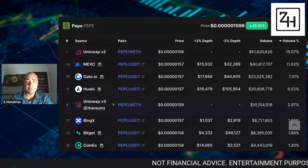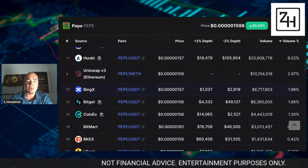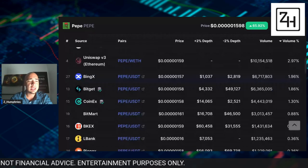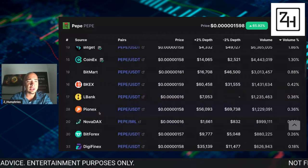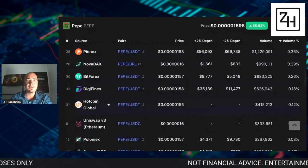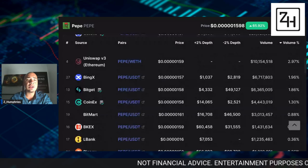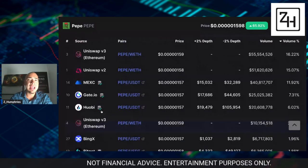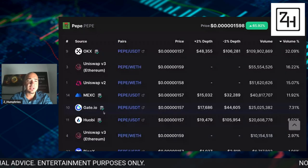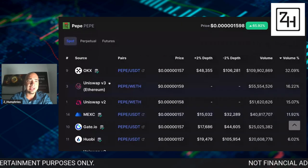It's also available on some smaller exchanges as well, depending on where you are in the world: BingX, LBank — which is one I've used in the past — HotCoin Global, Digifinex, Bit4x, Polyanex, just to name a few. This is where you can buy Pepe. You have to do what's best for you depending on where you are in the world and what platform you prefer, so I highly encourage you to try things out.